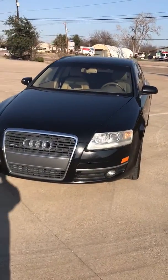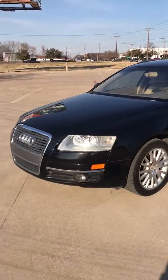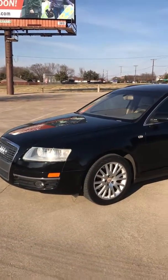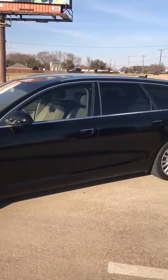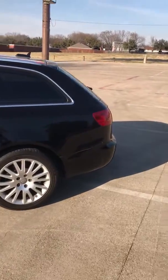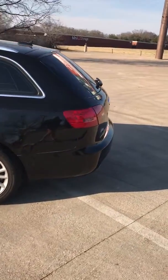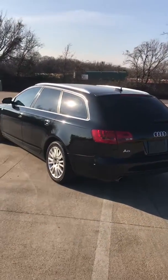2006 Audi Avant Wagon Quattro, loaded with every possible option. This was a local trade-in and is going to be a cash vehicle. It has 183,000 miles, which is the reason why it's going to be priced under $5,000.